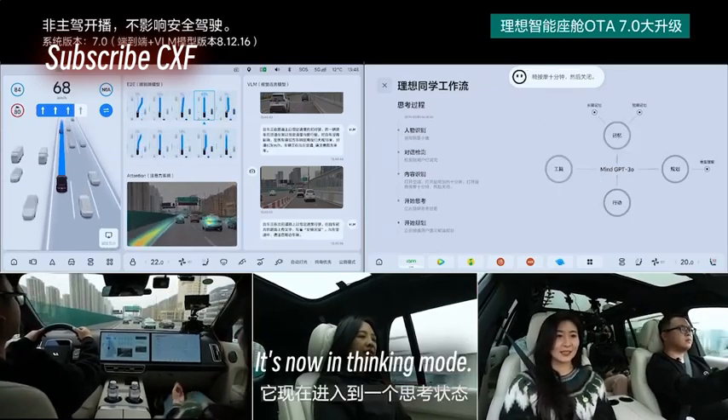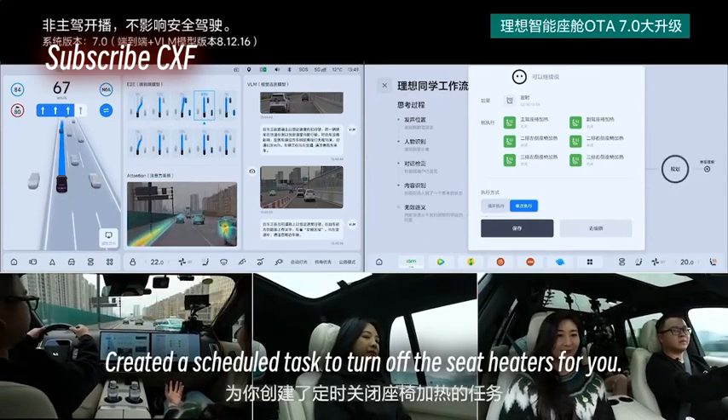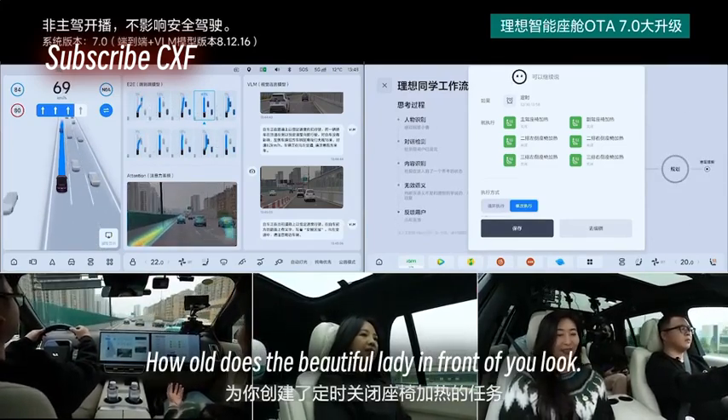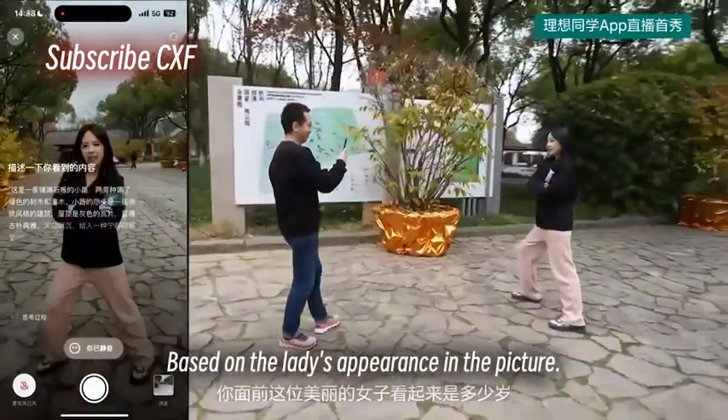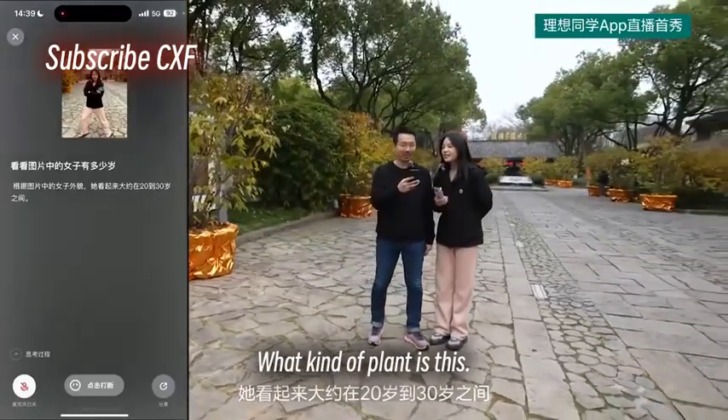It's now in thinking mode. It's handled all the AC controls and created a scheduled task to turn off the seat heaters. Asked how old the lady in front looks — based on her appearance in the picture, she looks around 20 to 30 years old. It also identified a plant: this is a golden euonymus.